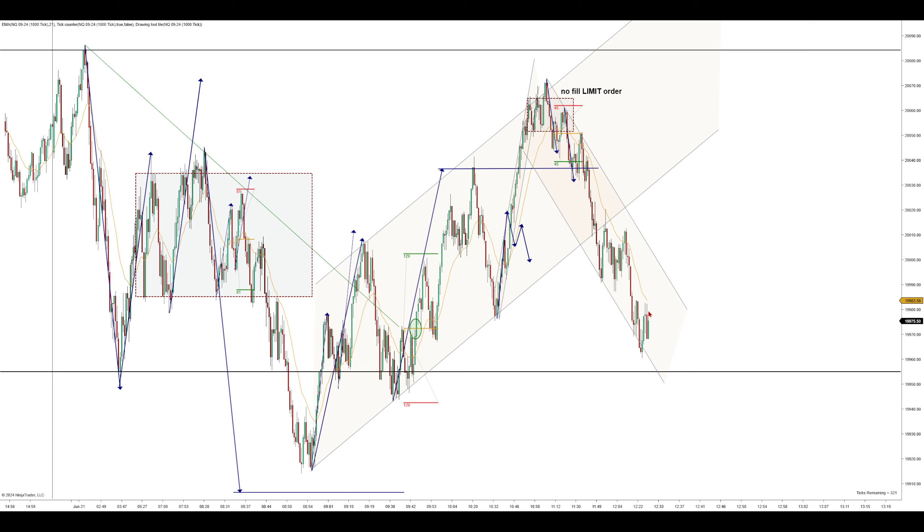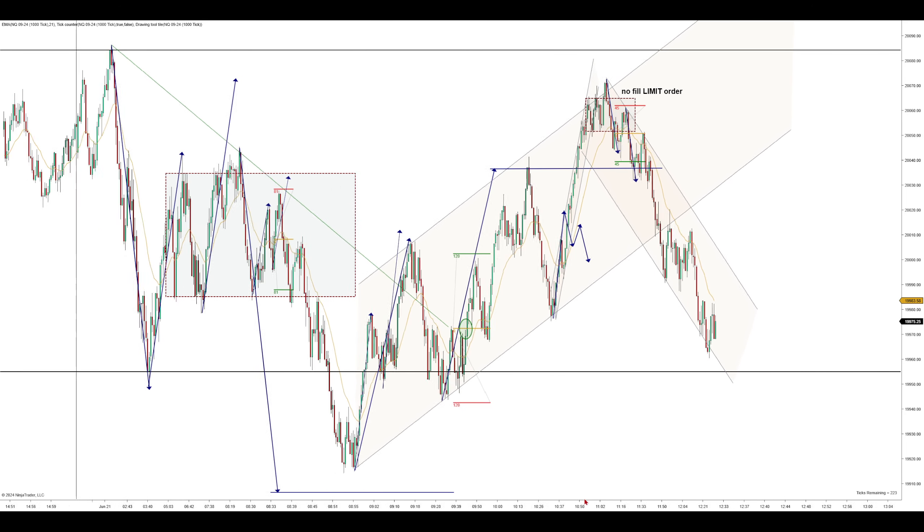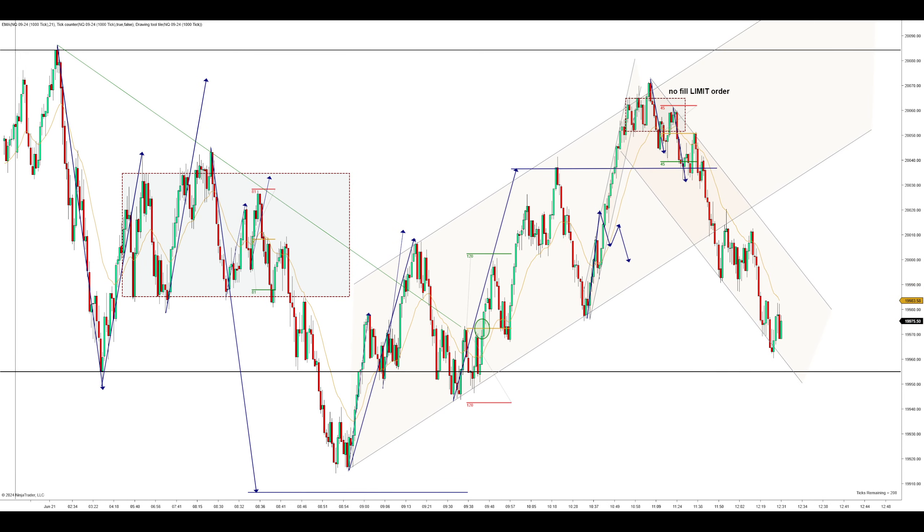We can still look to get short if this channel holds, but if we push lower and reach this overnight low, then that could offer us a great long entry — even if we just push down from here and possibly get a little overshoot. These two markets, the ES and NQ, do follow each other but not exactly — don't take a trade on one based on the other's price. That's going to do it for this video, I hope it helped out. Thanks for watching, I'll see y'all next time.